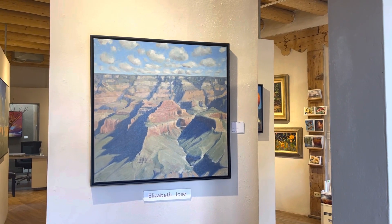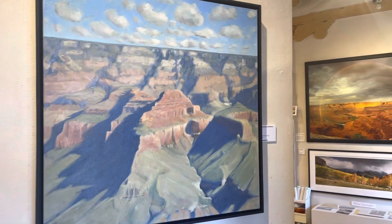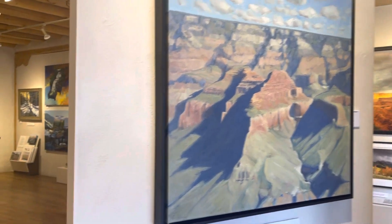Welcome to Sage Fine Art Gallery. My name is Elizabeth Josse and I have a show for the month of June with my latest paintings.